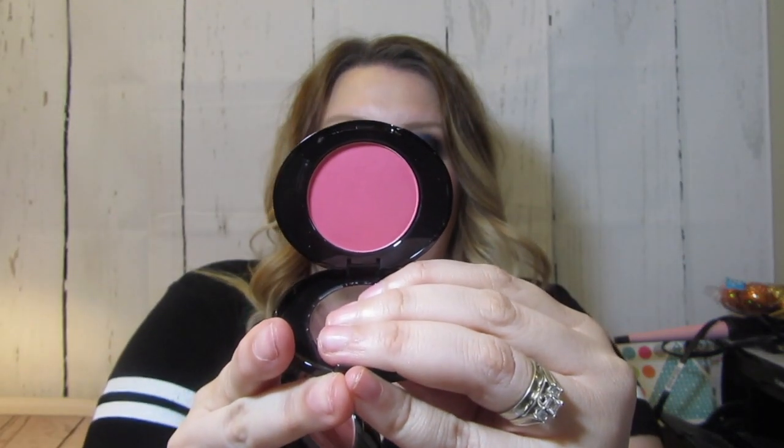Number 7 sent me some of their new stuff. They have an app you can get color matched for their foundation, and I haven't done that yet but I need to so I can try it out. They sent me a wide array of products from their concealers to their Airbrush Away Primer, Flawless in Seconds — which I need — and they sent me two of their new blushes: Damson Mist and Peach Velvet.